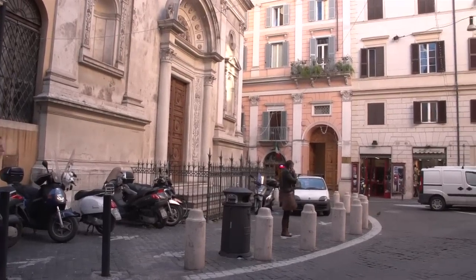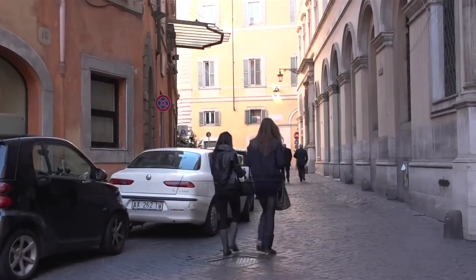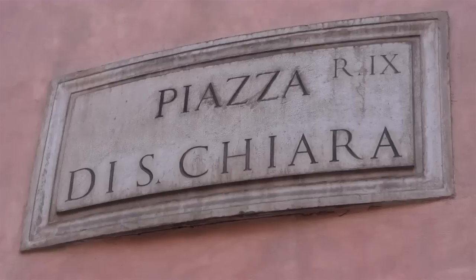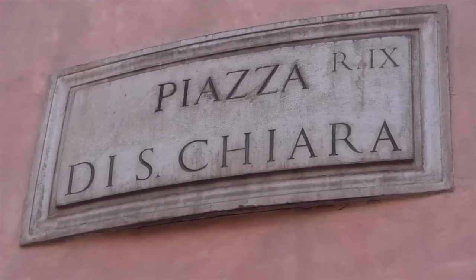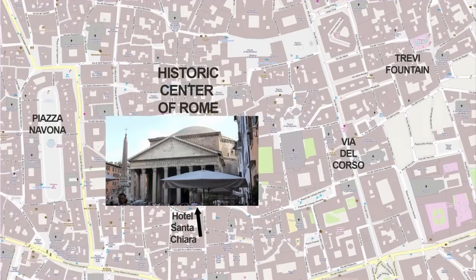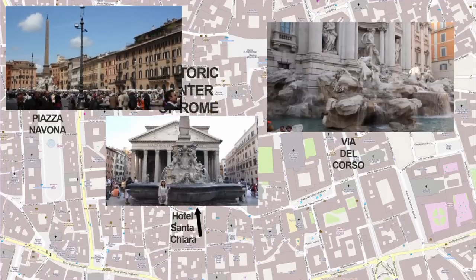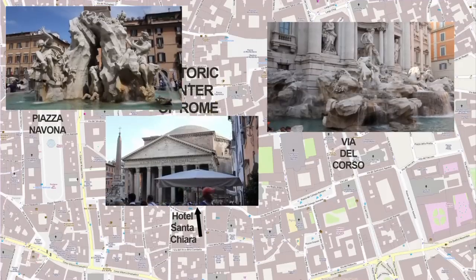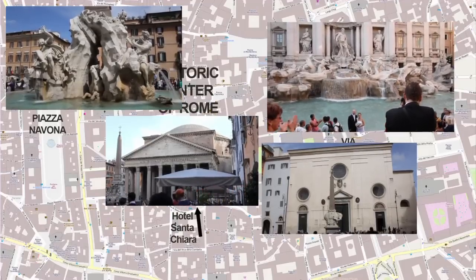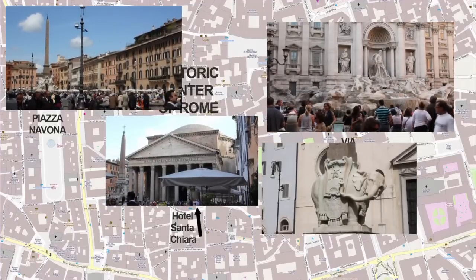It's really an authentic Roman neighborhood — you don't get more central than this. The Santa Chiara is just a few minutes away from those main sites. You've got the Pantheon just literally next door, then two blocks over is Piazza Navona, and a few minutes' walk is the Trevi Fountain. The hotel faces the Piazza Minerva, looking at the church of Santa Maria Sopra Minerva — exactly in the center of historic Rome.